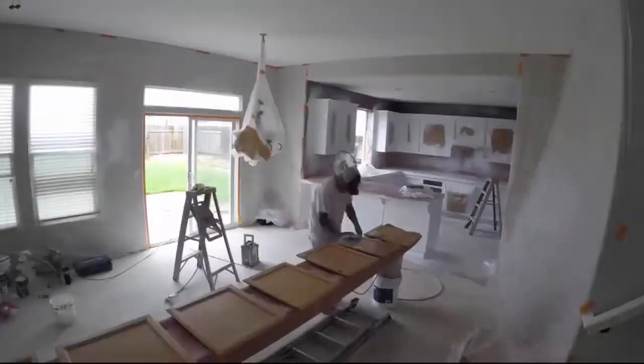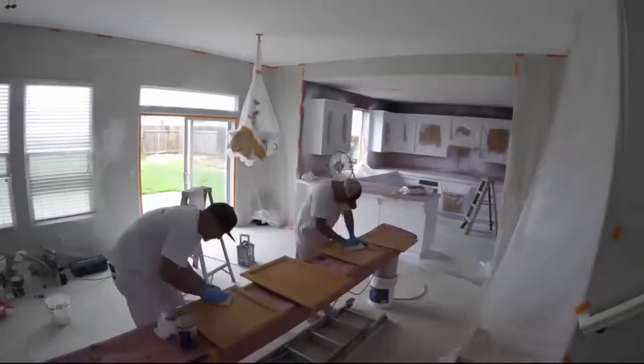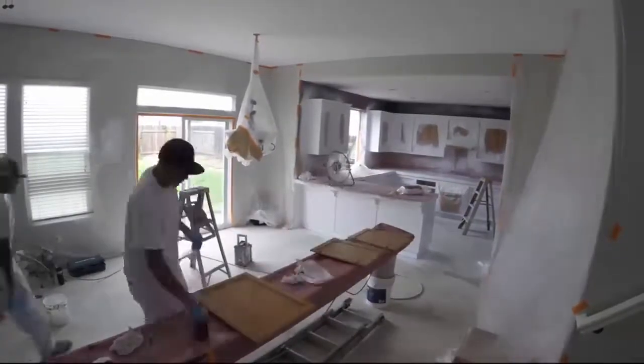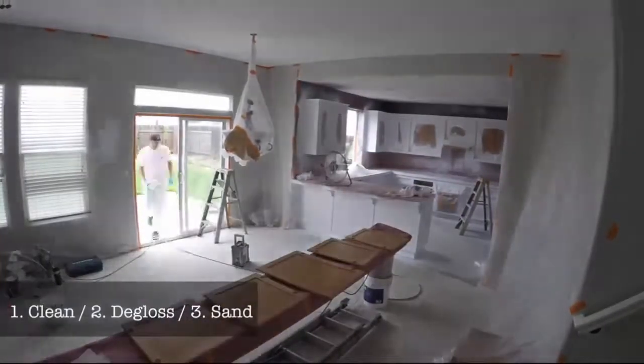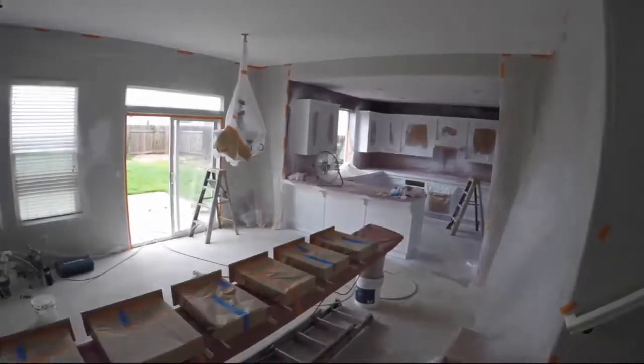Then prepping the doors. They are cleaning, deglossing, dusting, and sanding. And the same thing for the drawers.